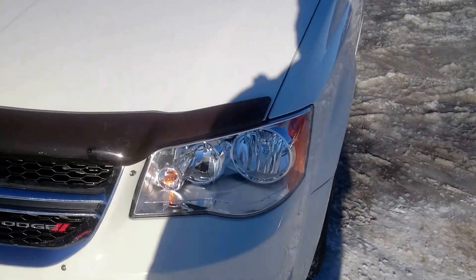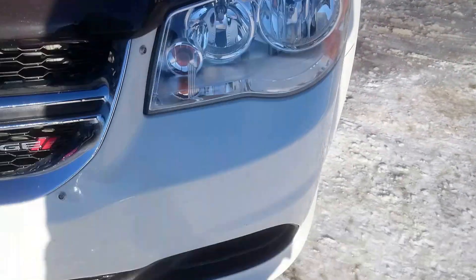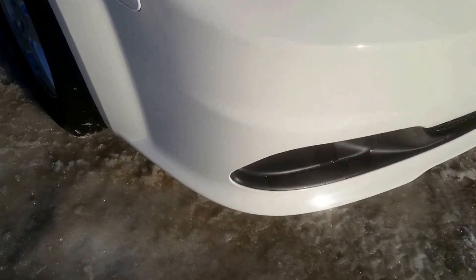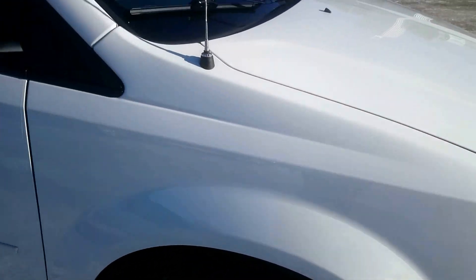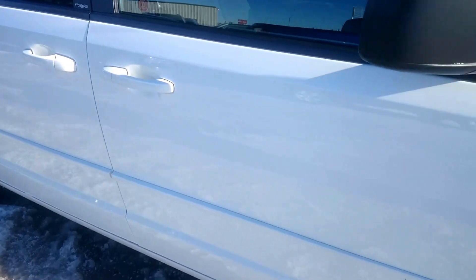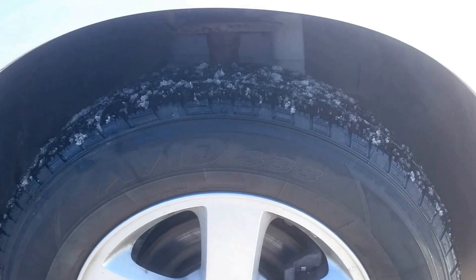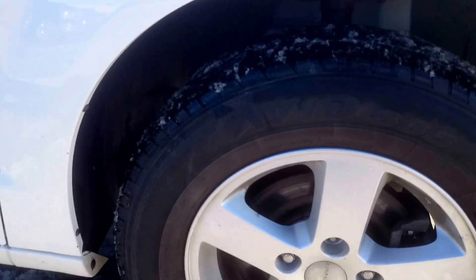So first off, just going around to the front, we obviously have this nice tinted bug deflector on it, so there's no rock chipping or anything of that nature on the hood. No major scuffs or anything like that along the front bumper. Fenders again look really nice, no marks or anything of that nature. We have a Yokohama all-season tire on it with plenty of tread left.